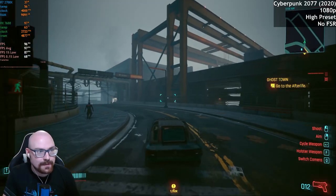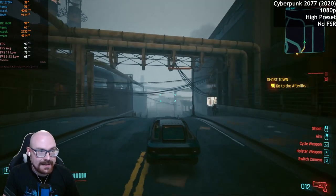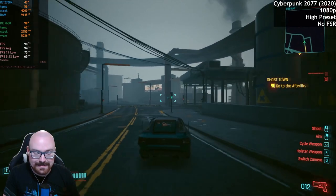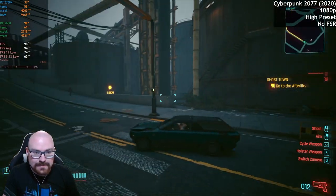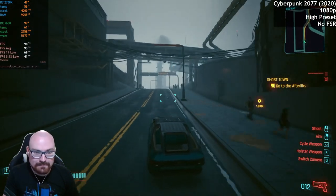Alright, here we go — we're off to a great start here. No FSR, and we're already achieving averaging 90-odd frames per second. I was not expecting that. If we head further into Night City it might drop, but honestly...